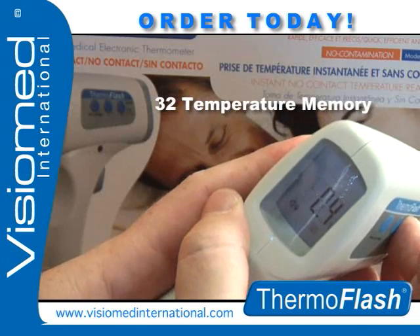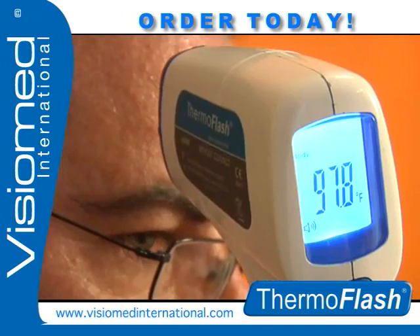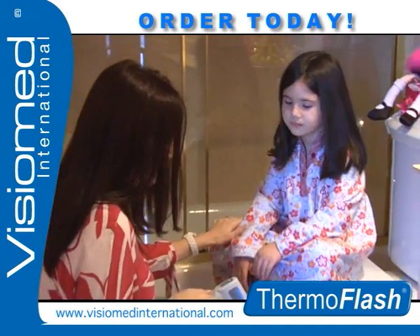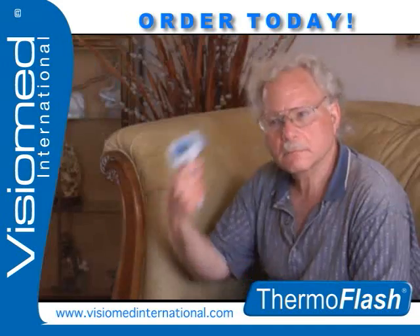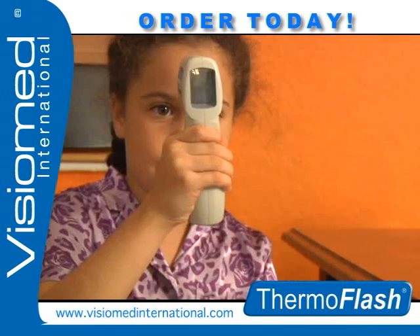ThermoFlash remembers the last 32 temperatures for easy monitoring, displayed on its large digital display, and is always ready to use with a quick button press. ThermoFlash is an easy way to monitor temperatures from the elderly to children.